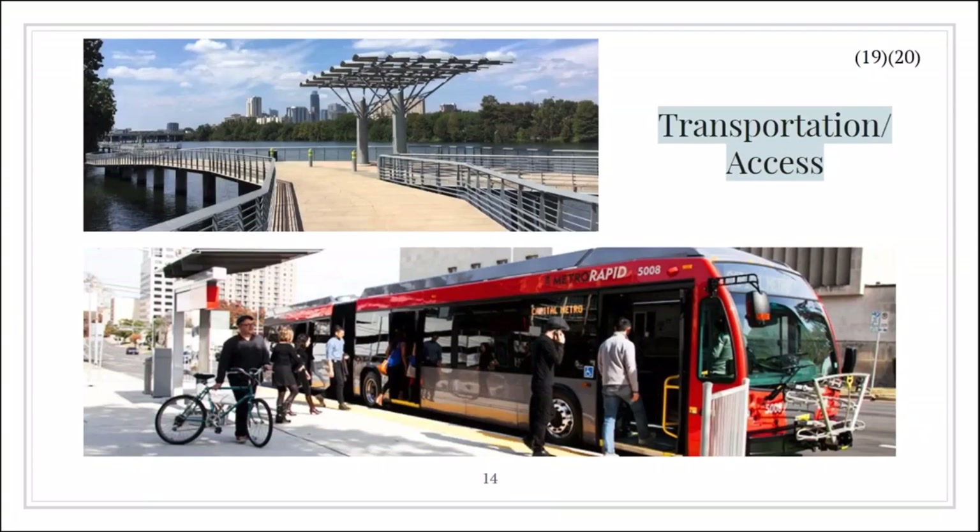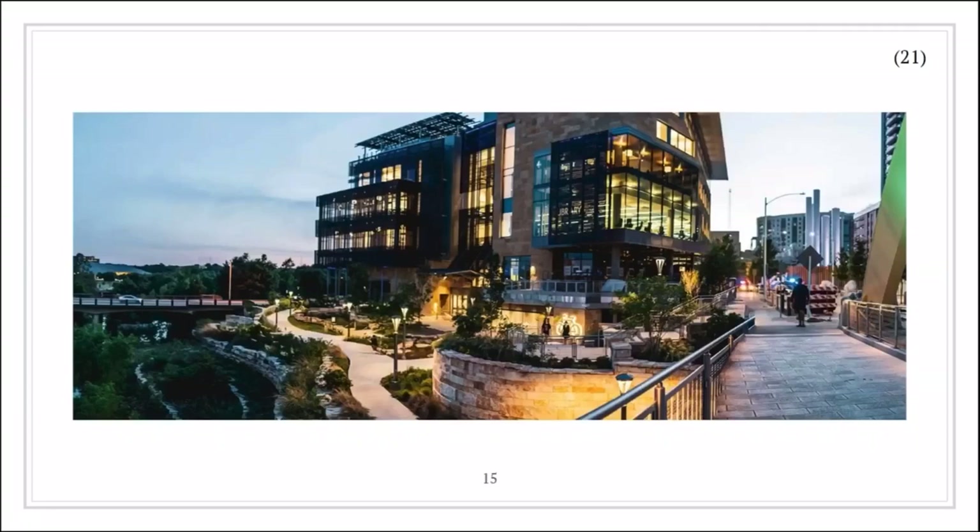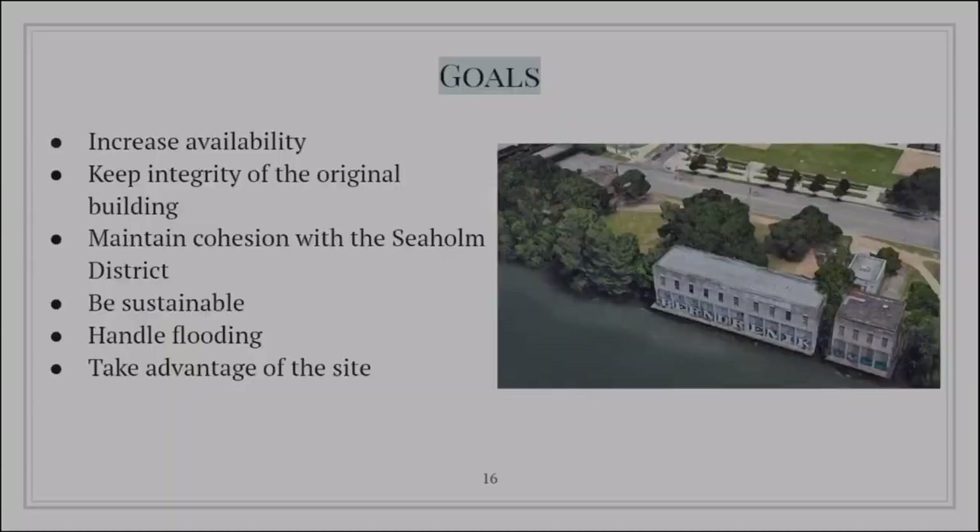There's also a Capital Metro bus station only a two-minute walk to the intake plant along Cesar Chavez. In terms of parking, there is not only parking directly on site, but since Seaholm Power Plant underwent its own restoration, we would be able to utilize the parking built into their site across the street. Additionally, the Austin Central Library has its own underground parking structure we would also want to take advantage of.